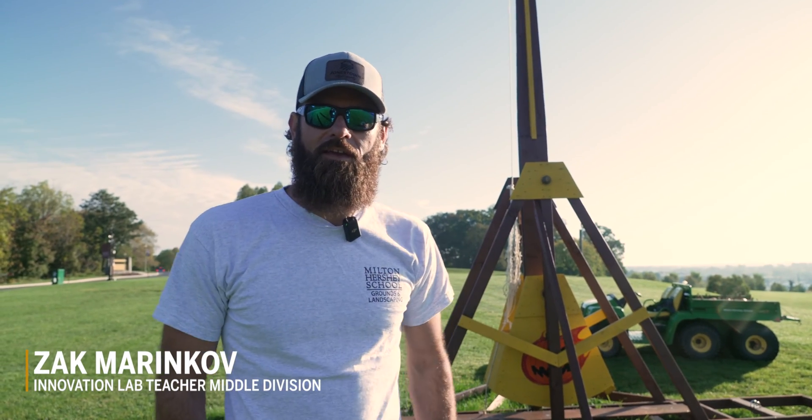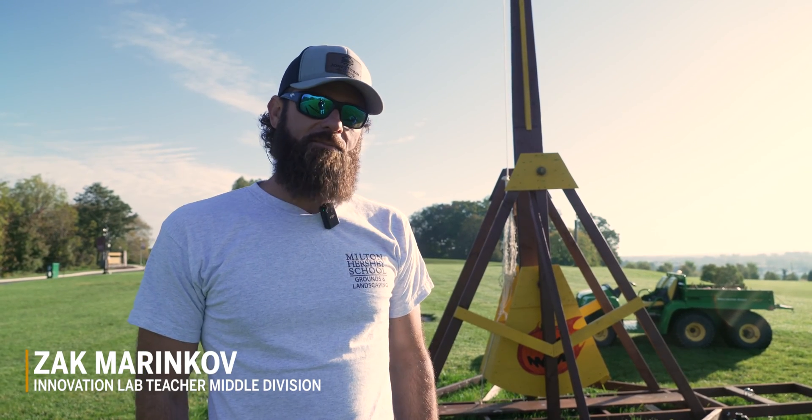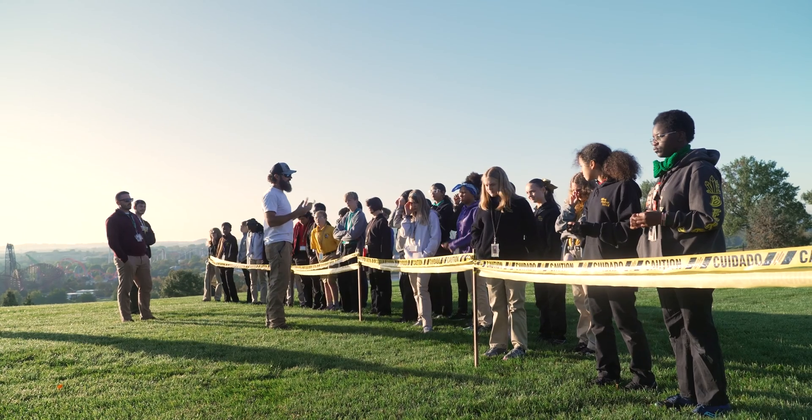I'm Zach Marinkov, an Innovation Lab teacher here at the middle school, and our students today got the opportunity to see a working trebuchet that we built.